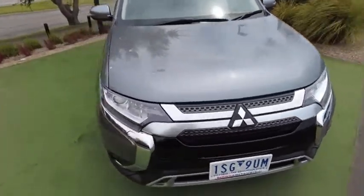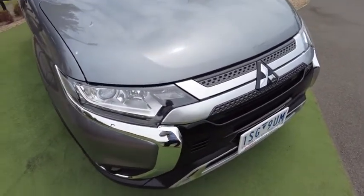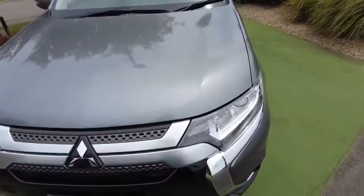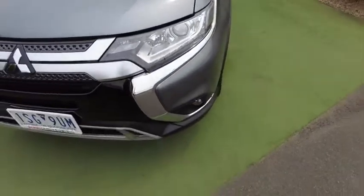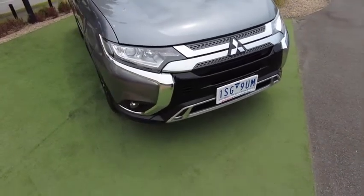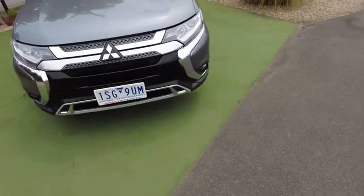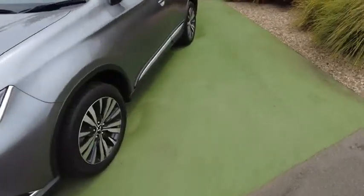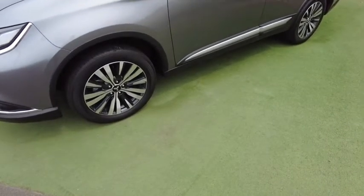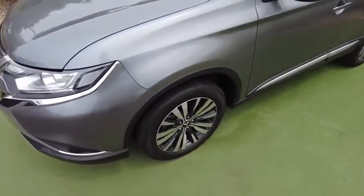In the front, it's an ex-demonstrator — essentially a brand new car driven by sales staff or managers. There are no dents or scratches on the bonnet or front bumper. We've got projector headlamps, daytime running lights, and fog lights. Around to the side we have 18-inch black and brushed silver alloys with Toyo tyres. At only 8,000 kilometers, these are barely run in.